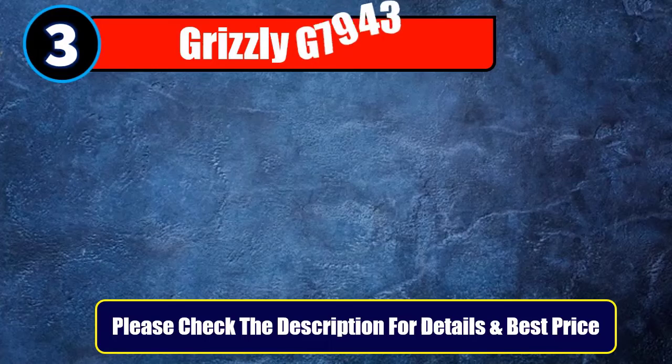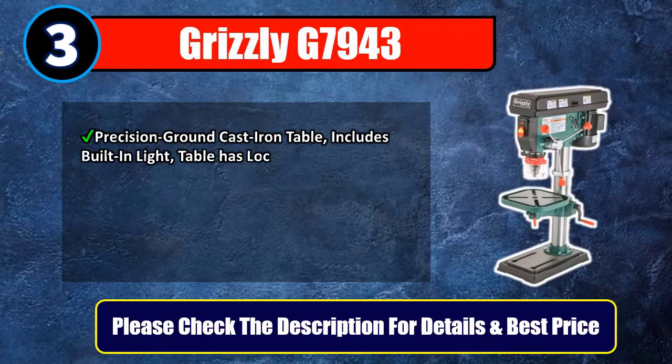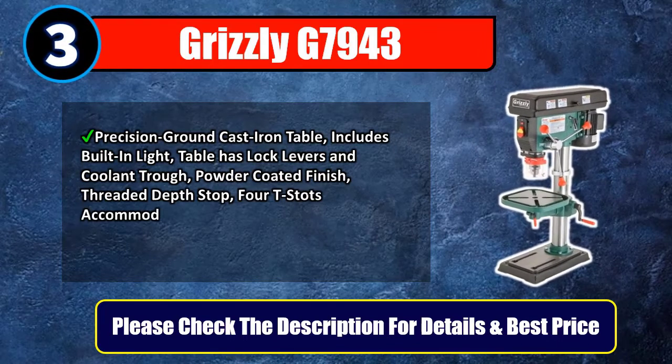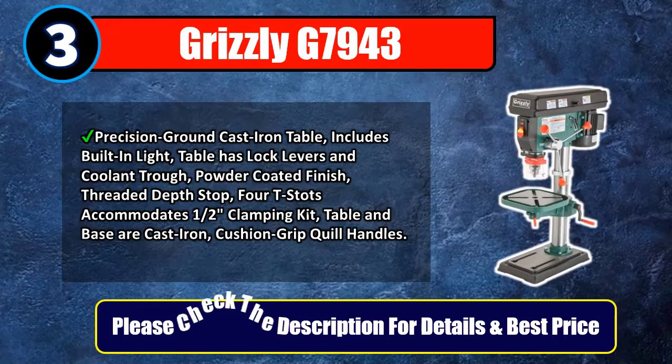Number 3: Grizzly G7943. Features a precision ground cast iron table, includes built-in light, table has lock levers and coolant trough, powder-coated finish, threaded depth stop, four T-slots accommodating a one-half-inch clamping kit, table and base are cast iron, and cushion grip quill handles. Please check the description for details and best price.